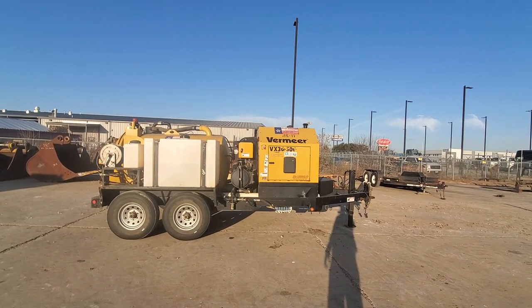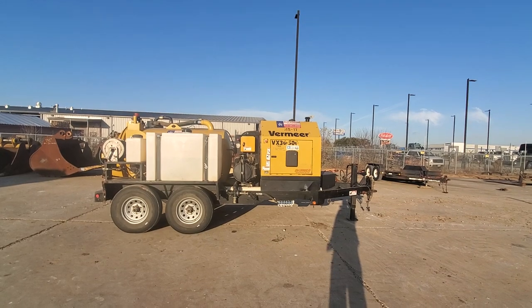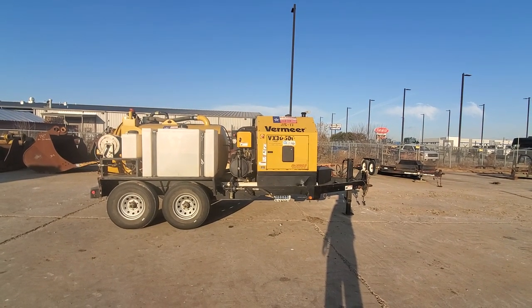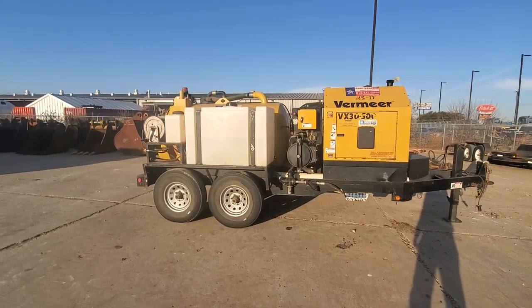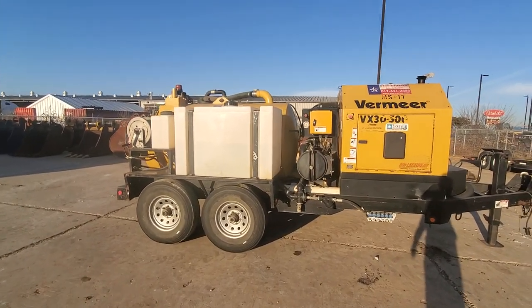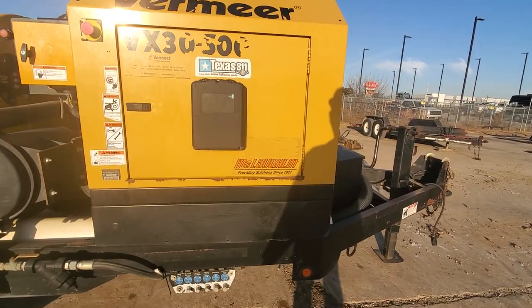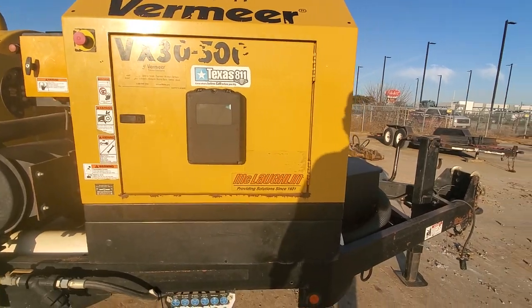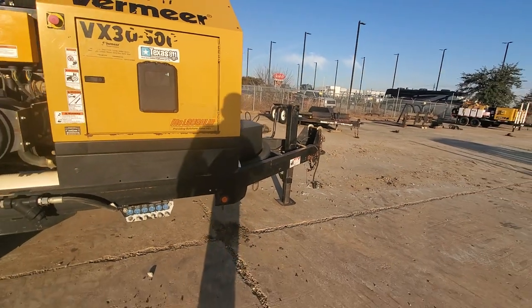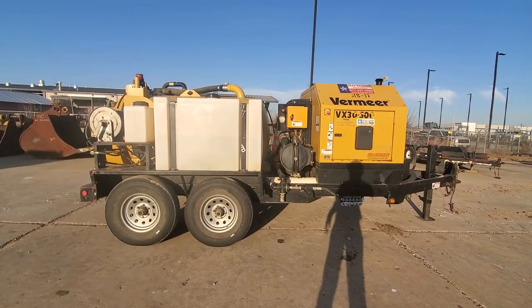Hi, this is Kevin Cook, the Heavy Equipment Guy here at Star Tractor. Got a Vermeer VX30-500 here on the lot. This baby is for sale. It's one of the McLaughlin models. We rent this baby out all the time, and this is one of their favorites to rent from us.